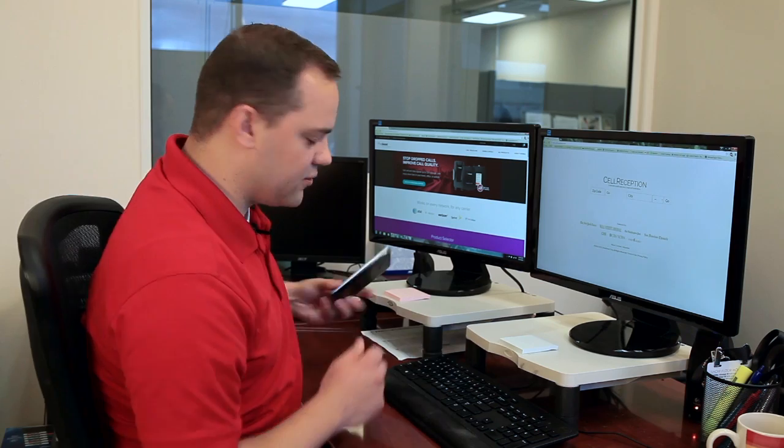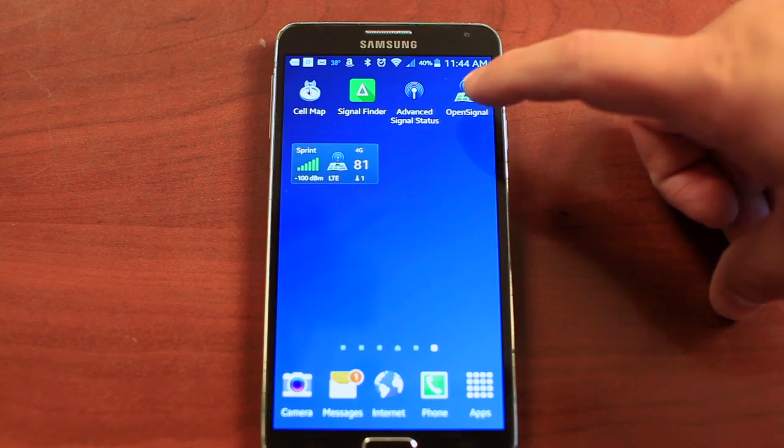So how do you find a cell tower? Well, many times there are apps on your cell phone that will help you to find a nearby cell tower, like OpenSignal.